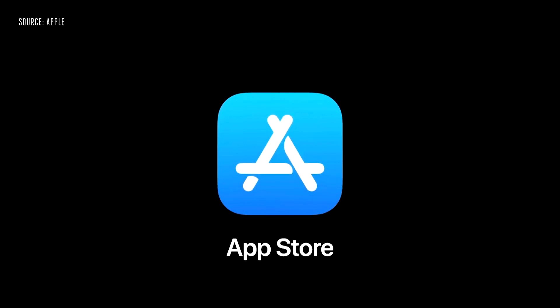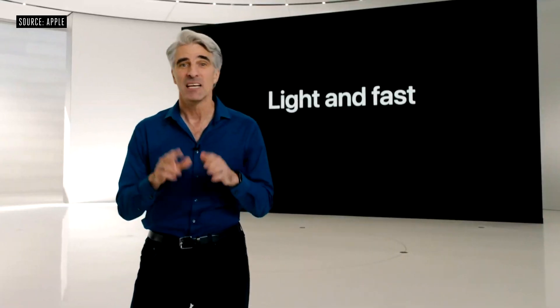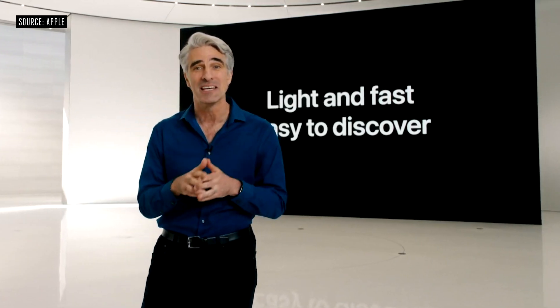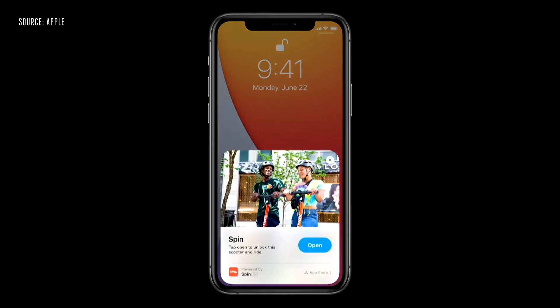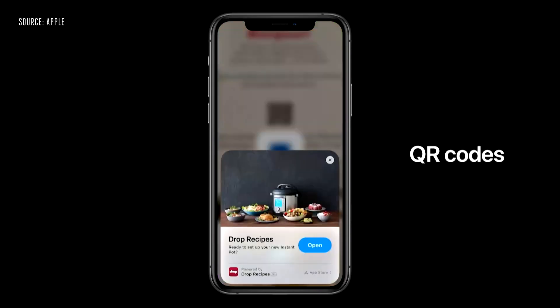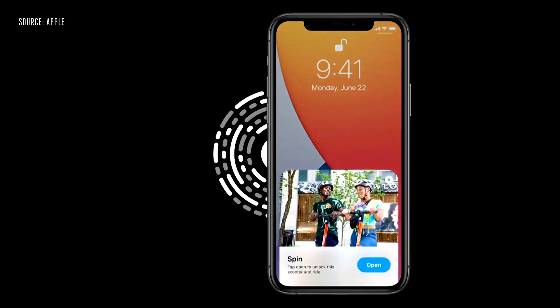Now let's turn to the App Store. An App Clip is a small part of an app — it's light, fast, and easy to discover so you can quickly get what you need right when you need it. They start with a card that quickly pops up, and with just a tap, you can launch the App Clip. The best way to discover App Clips will be with a new Apple-designed App Clip code — they incorporate both visual code and NFC, so you can tap or scan them with the camera to bring up an App Clip.